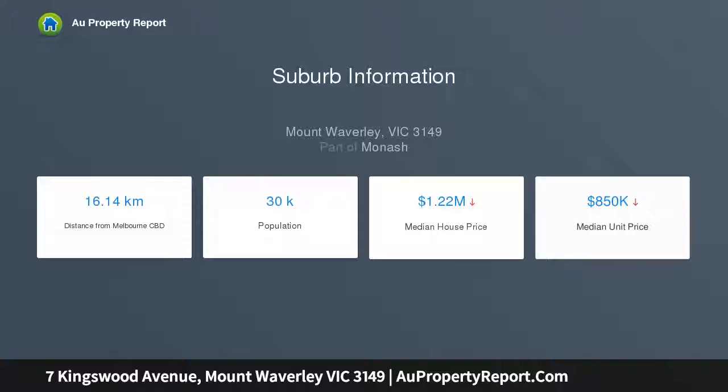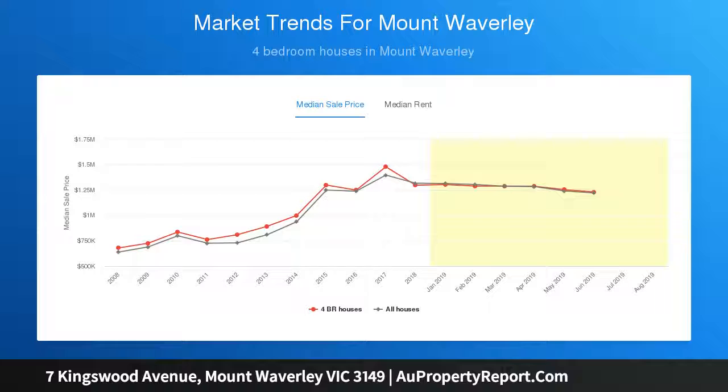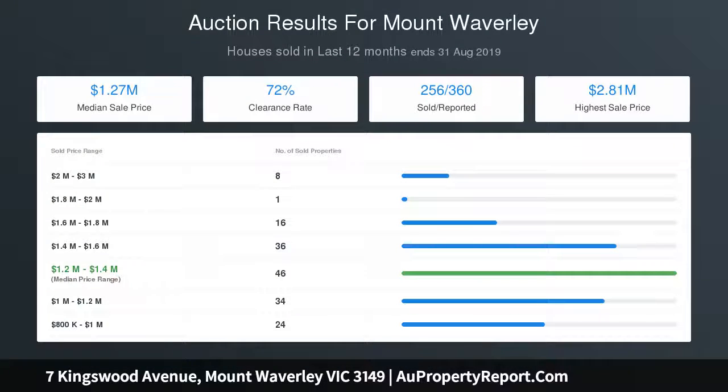A delightful bi-fold servery opening connects the space with the kitchen, while parquetry flooring highlights the open-plan meals zone and family room, before extending through French doors onto a private entertainer's courtyard and easy-care backyard.